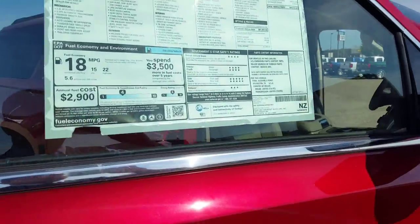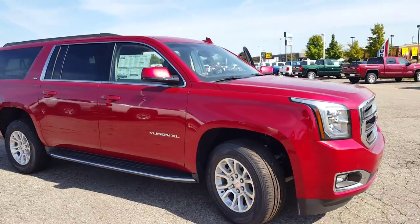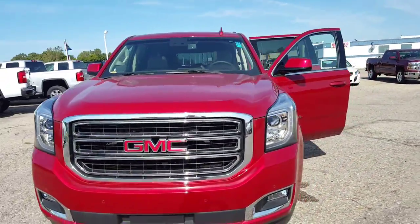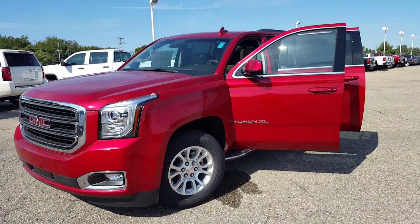So definitely a sharp looking vehicle. If you're not crazy about red, I can definitely get you a different color on the exterior as well — they're definitely out there and available. So this is the GMC Yukon. 517-224-6180 — Troy, give me a call as soon as you can. Thanks.